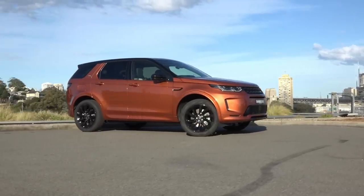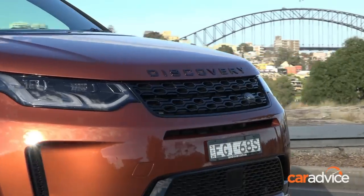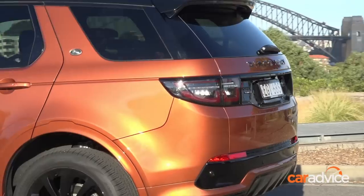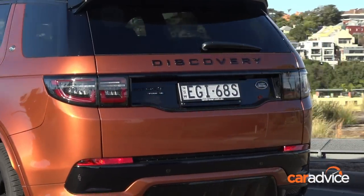Just to recap, our Land Rover Discovery Sport is an iDynamic SE equipped with the P250 Ingenium petrol engine and 9-speed ZF automatic. The base version of this particular variant starts from $71,232 before on-roads. Our long-term was specced up with a few options at a cost of $12,520.